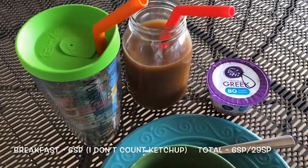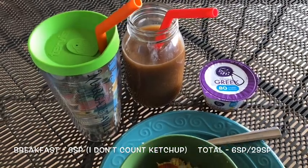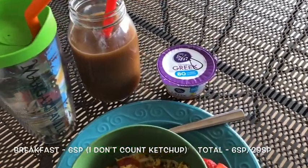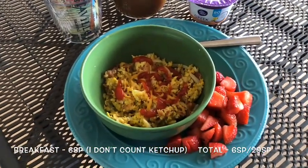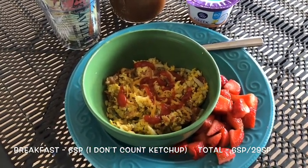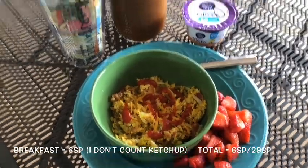My coffee is one point for the two tablespoons of two percent milk I used. My yogurt is two points, my hash browns are one point, and then two points for three slices of fully cooked bacon. So this is a six point breakfast all together.